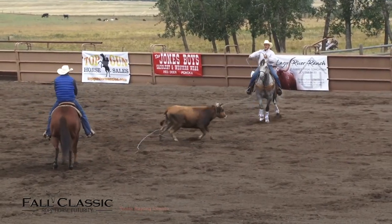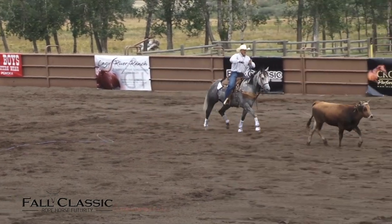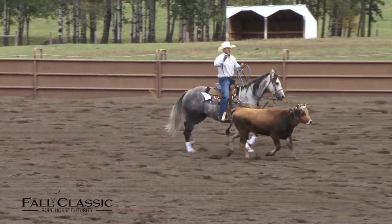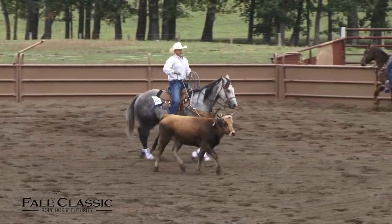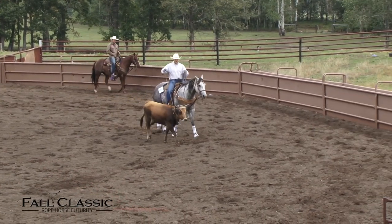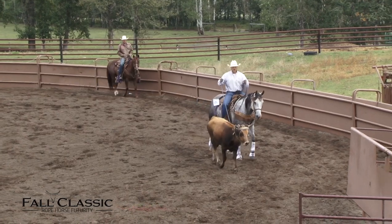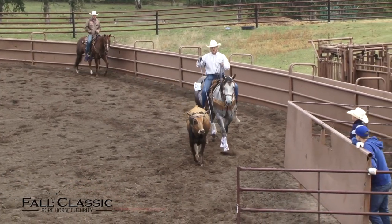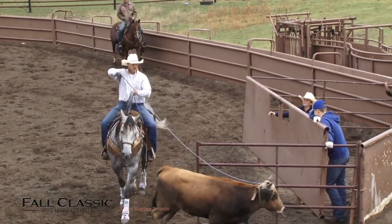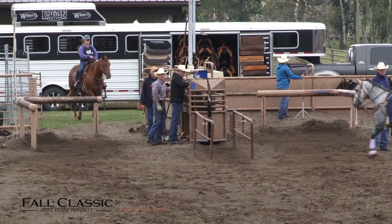I like it. I like Deuce — six-year-old gelding. 0.5 on the plus side for the box, running rate, and handling and setting the steer, and a plus one for the face. The exact same score as last round from both the left and right judges: 0.5 on the plus side for the first three categories, a plus one for the face, making it another 145.